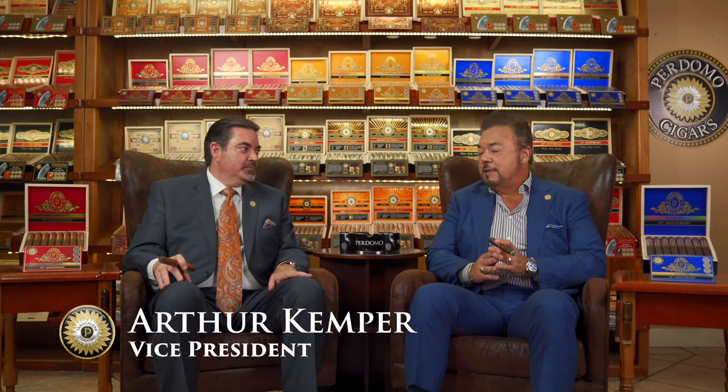Hi everyone. Nick Perdomo from Perdomo Cigars, together with our company vice president Arthur Kemper. We would like to take a moment to talk to you about our new Perdomo Reserve 10th Anniversary Box Press Sun Grown and Maduro.